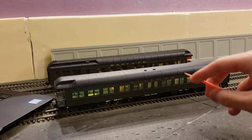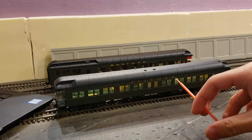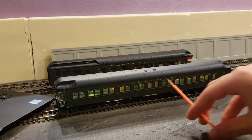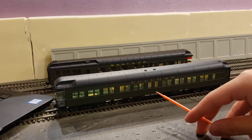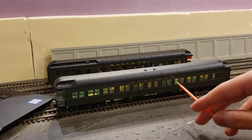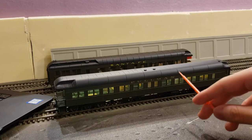The reason I have this car is because Santa Fe had a few of these in their roster. The Santa Fe ones didn't say Santa Fe — they simply said Pullman, which is nice because it means I can use it in New York Central trains or other train companies, since Pullman is kind of generic.